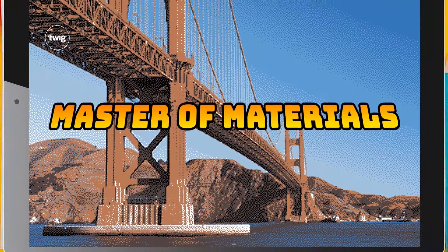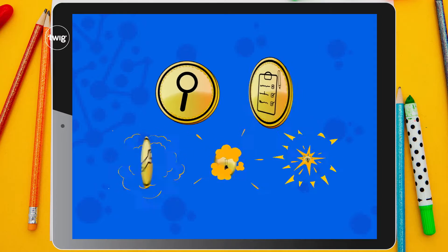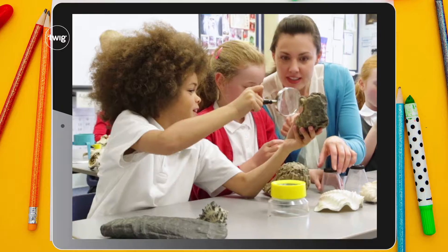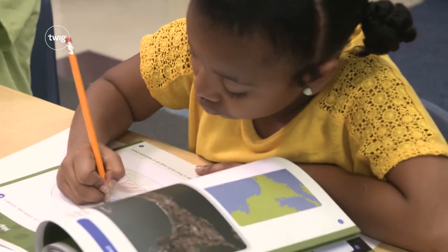Moving on, in Master of Materials, students unlock levels and earn badges as they learn what the world around them is made of. They'll test everyday materials to find out just how hard, tough, or flexible they really are. And they'll build towers, design bridges, and make their own crayons.